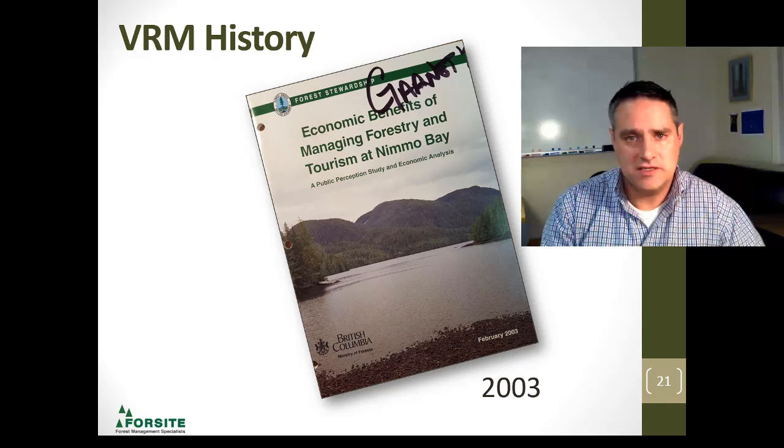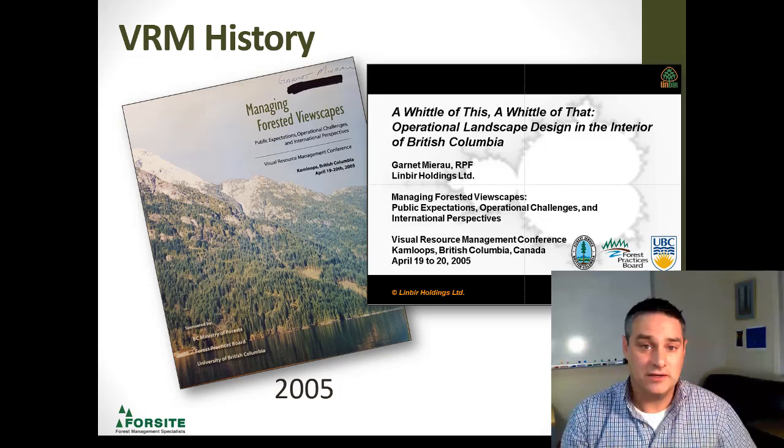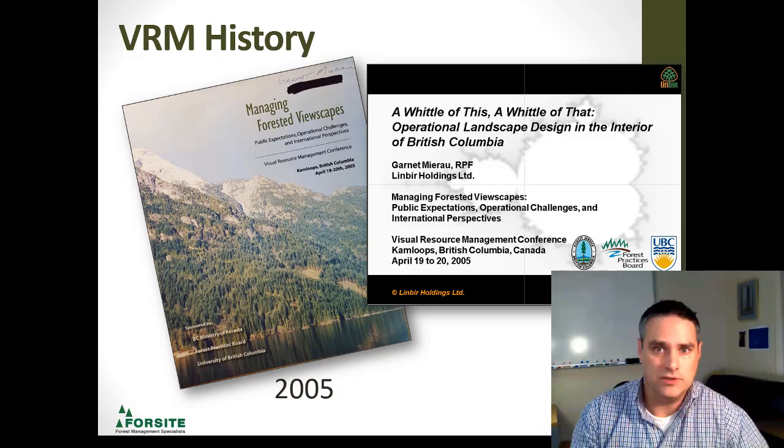By 2005, there was such strong positive feedback from the first conference that a second conference was held on landscape design. This one was more on public expectations, operational challenges, and international perspectives — looking at what other people in other countries are doing. Once again, I was invited as a guest speaker, and I introduced the concept of fractals and operational design with this presentation.